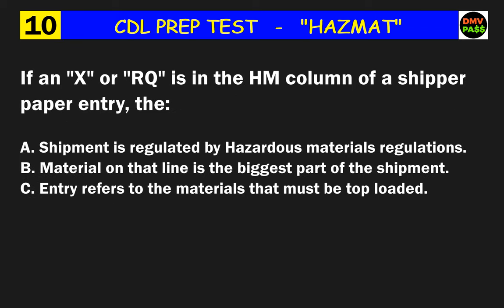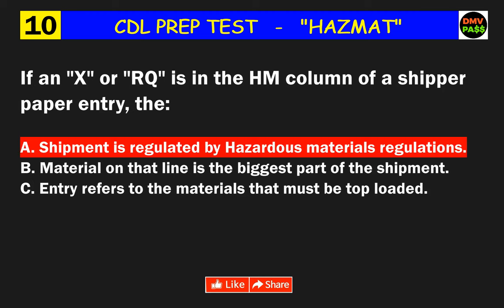Question 10: If an X or RQ is in the HM column of a shipper paper entry, the what? The correct answer is A: the shipment is regulated by hazardous materials regulations.